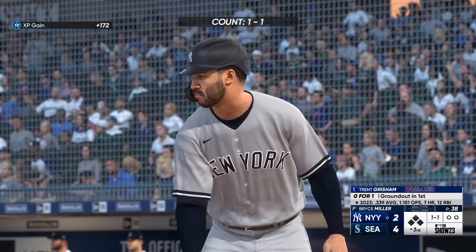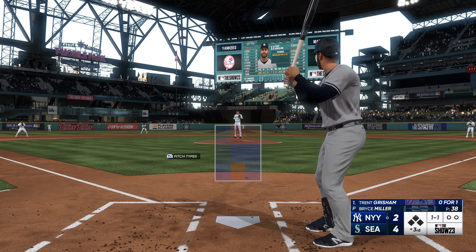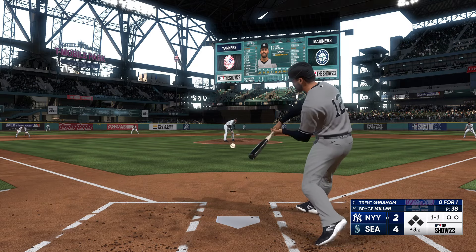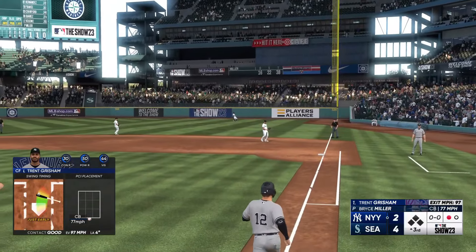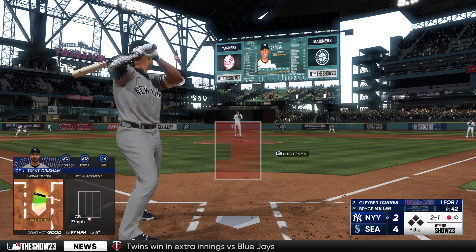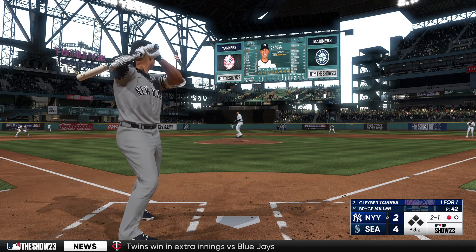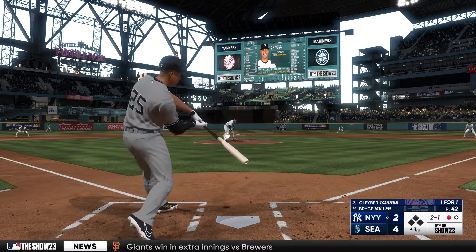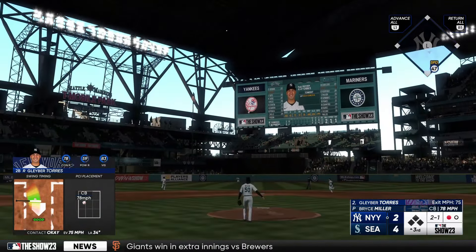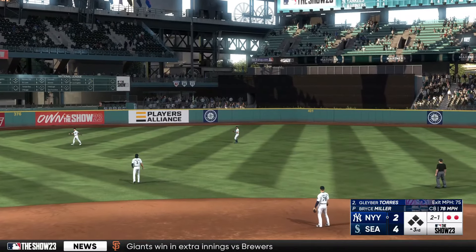Top half of the third inning, at the plate: Trent Grisham. Kicks and fires — ripped to first, caught. Baseball can be cool. Sometimes it gives and sometimes it takes away. He did everything right on that swing, but he's got nothing to show for it. In the air to center field — Rodriguez settles under it, makes the grab. And there's two away.